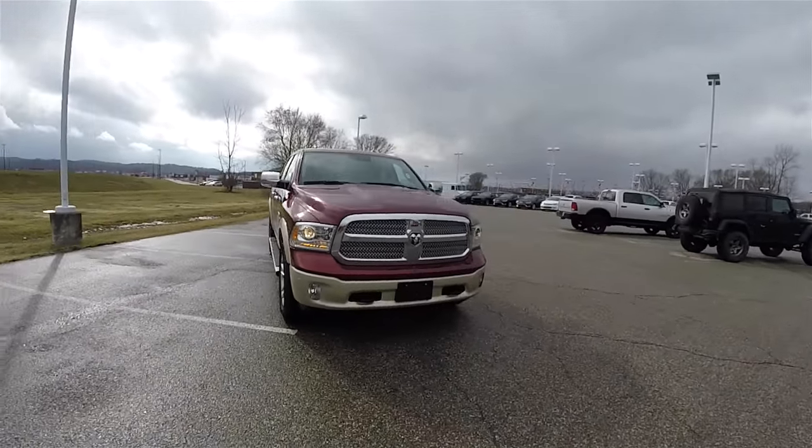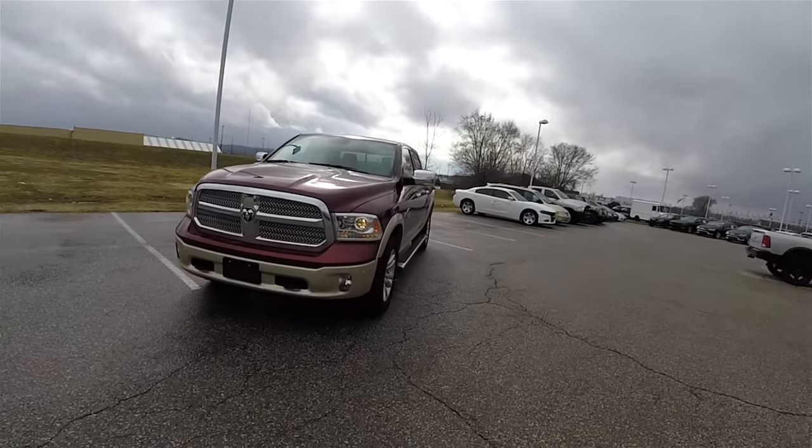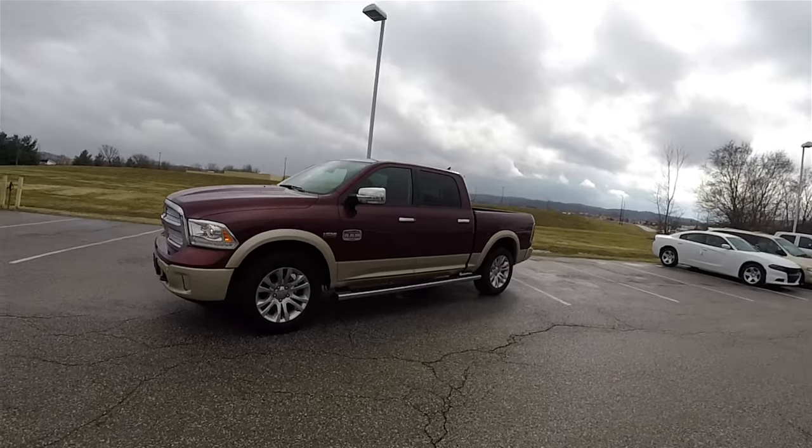Hello everyone, today we're going to take a quick walk-around look at this very nice, very well equipped, brand new 2016 Ram 1500 Laramie Longhorn Crew Cab.